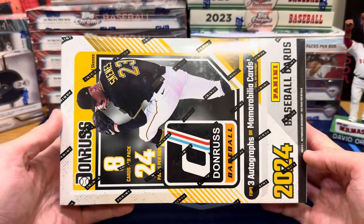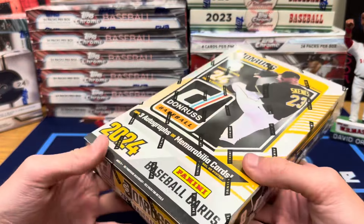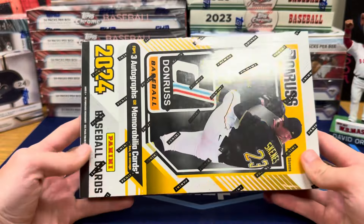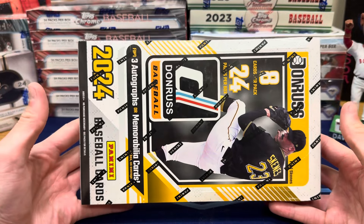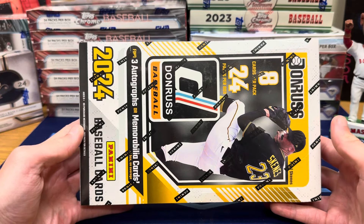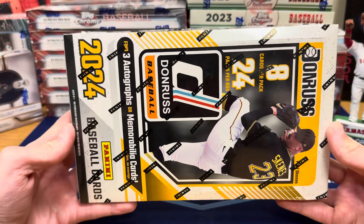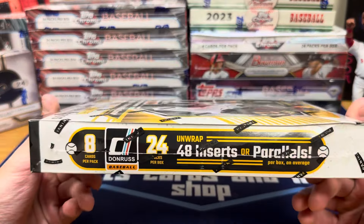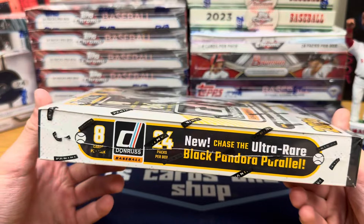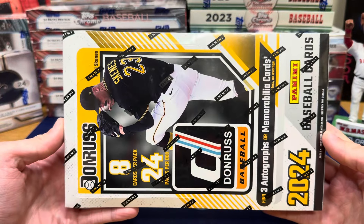It used to be really, really fun back when they had all players in this. Now, unfortunately, with the licensing issue, they can only put prospects and retired players in it. But a few players always sneak in because of whether they've been called up or not, and when they were called up. For example, Paul Skeens has cards in here — we all know he's been called up, but he is in the product. Everybody else, for the most part, will be prospects that have not been called up, or Hall of Fame or retired players.